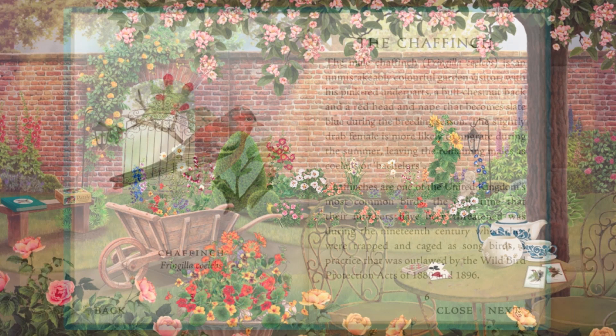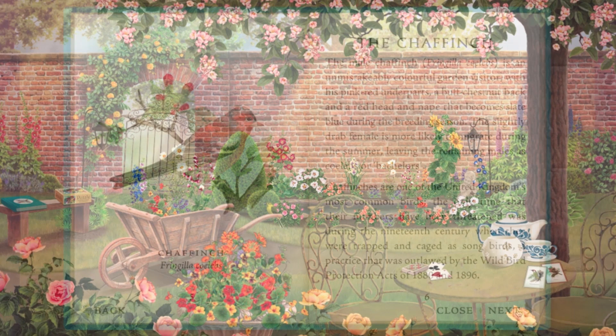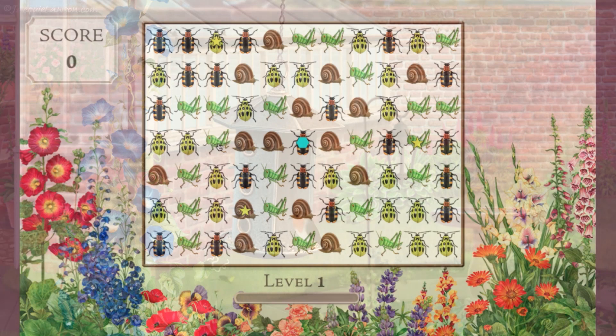Once inside you'll find no end of things to amuse you. Interesting books about the local flora and fauna, fun animated stories and puzzles and games to while away a sunny afternoon. Don't miss our bug squishing game.